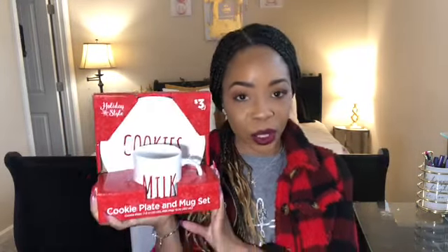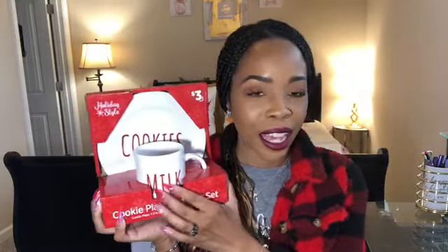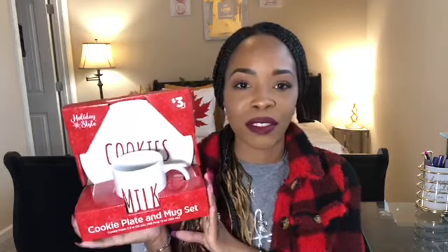The first item I picked up from Dollar General is this cute milk and cookies plate set. You get the cookie plate and the milk mug, and it comes in this cute font — it kind of looks like Rae Dunn. It was only $3, but this was just a steal of a find. How cute is this going to be if you have kids at home and you leave cookies out for Santa on Christmas Eve?